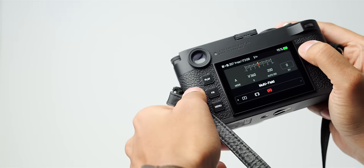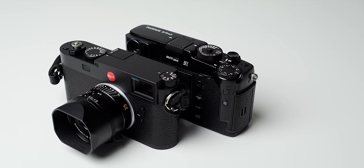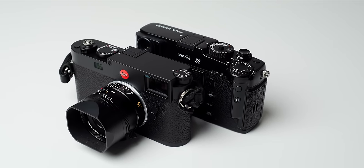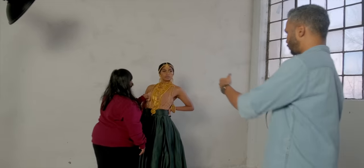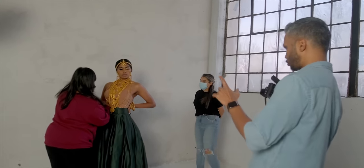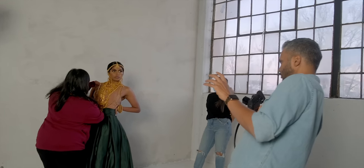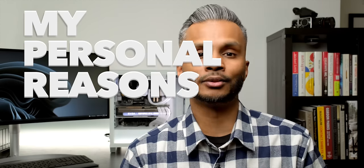Up to this point I've given you a really extensive review of the Leica M11 and I've also made a comparison of this camera to the cameras it replaced in my photography kit. This video is different in that it's more personal — where those videos I'm really pulling from my experiences to give you perspective on the products, here I want to talk about my personal reasons why I made the decision to switch from one ecosystem to another.